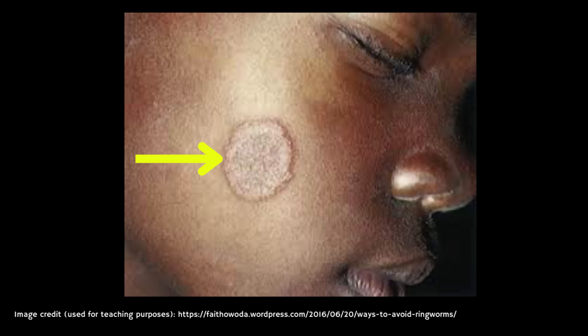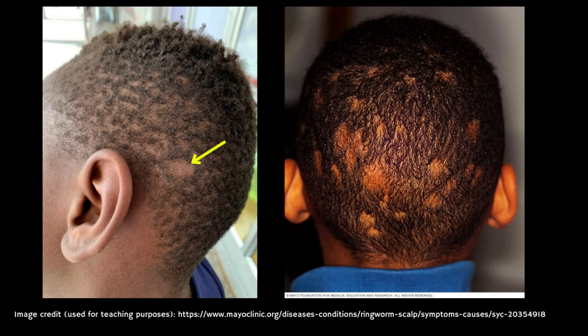In terms of what the rash looks like, it's usually ring-shaped, but it might look different on your face, neck or scalp. Sometimes the rash grows, spreads, or there's more than one rash. Ringworm on the face or scalp might also cause patchy hair loss, which you can see in these photos here.